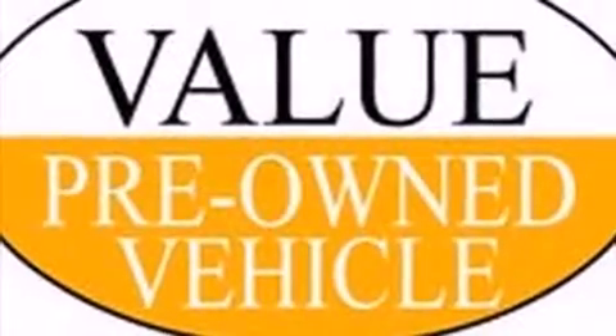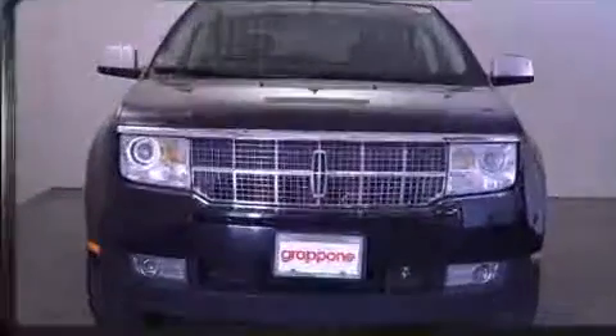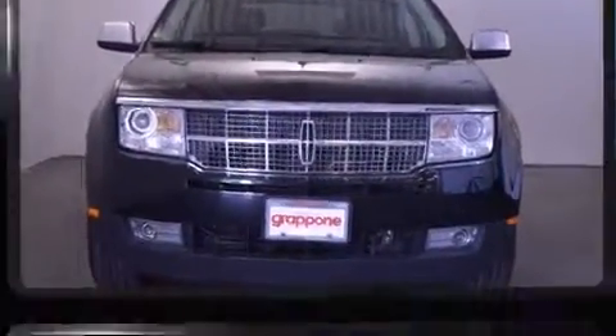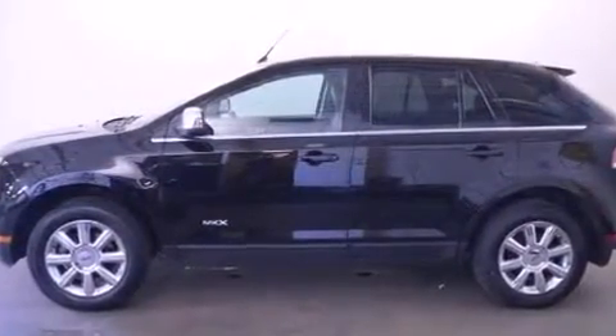Take command of the road in the 2007 Lincoln MKX. A 3.5-liter V6 engine pairs with a sophisticated 6-speed automatic transmission, and for added security, dynamic stability control supplements the drivetrain.